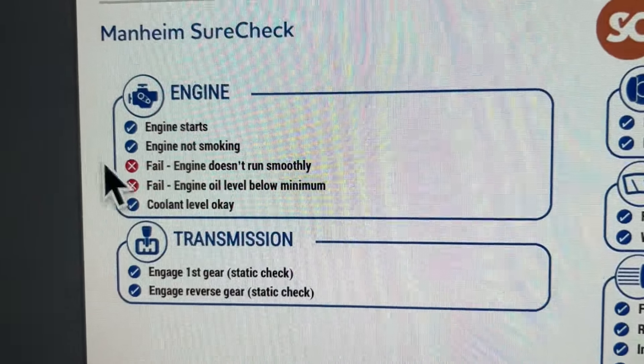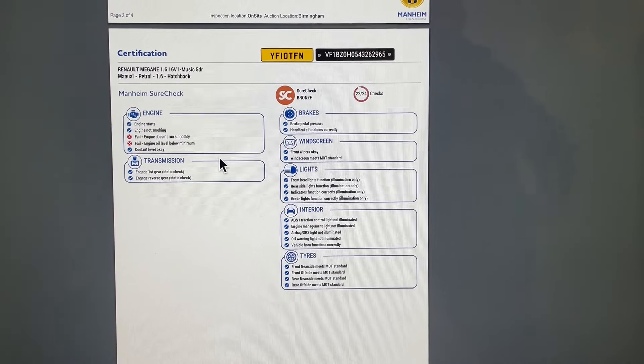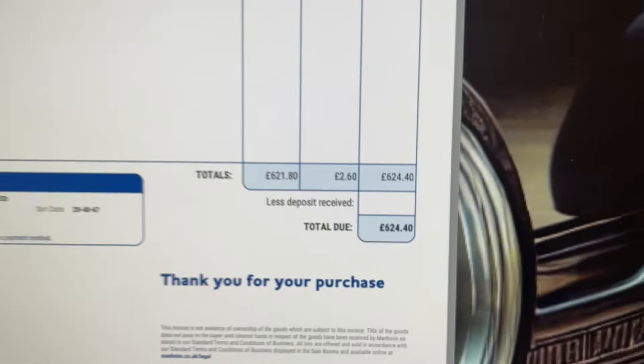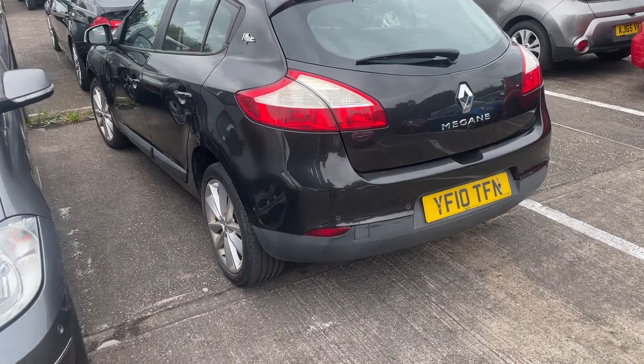The report says it doesn't run smoothly and the engine oil is below minimum. Because it's got no MOT I'm going to take the trailer and go pick it up. The invoice with fees comes to £624 for a Renault Megane. This is it - what I bought.